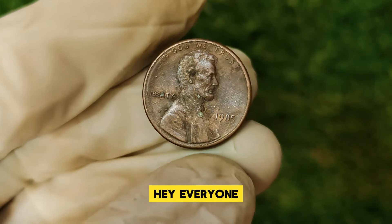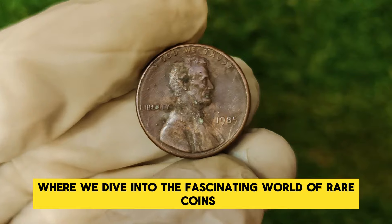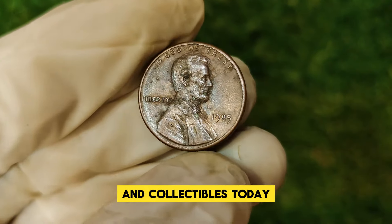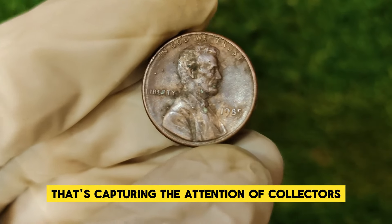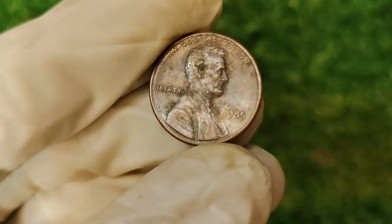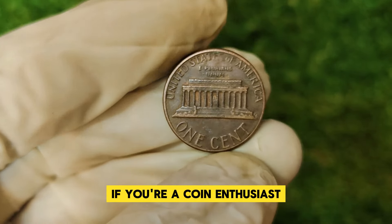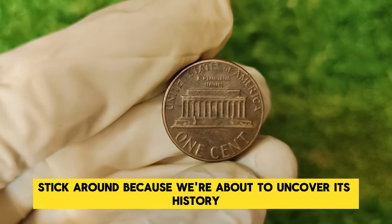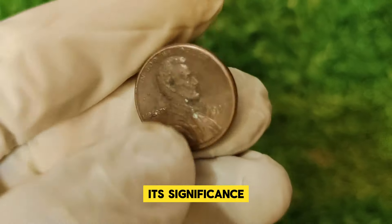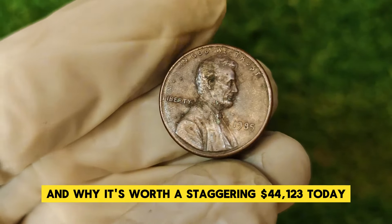Hey everyone, welcome back to our channel, where we dive into the fascinating world of rare coins and collectibles. Today we're going to explore a very special coin capturing the attention of collectors and investors alike: the 1985 Lincoln one-cent penny. If you're a coin enthusiast or just curious about what makes this penny so valuable, stick around because we're about to uncover its history, its significance, and why it's worth a staggering $44,123 today.